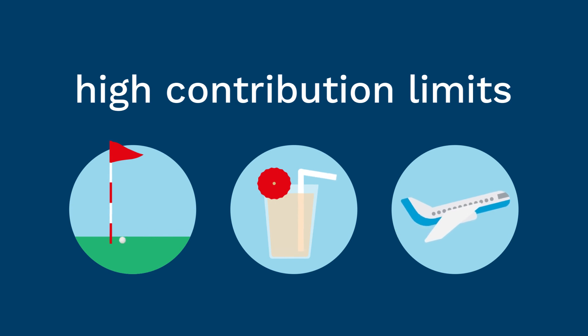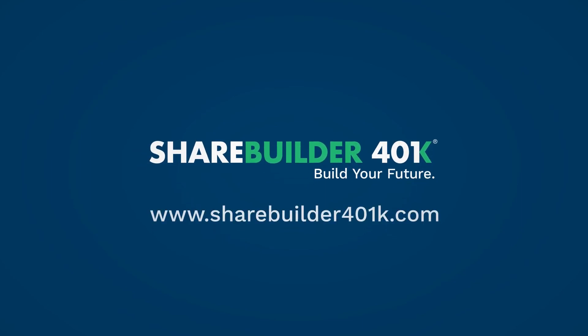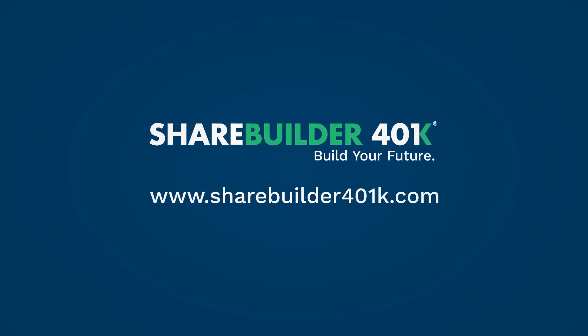Owner-only 401ks offer the flexibility and high contribution limits to help you start building towards your retirement goals and lower today's taxes too. To get a free quote and learn more, visit sharebuilder401k.com or call us at 1-800-431-7934.